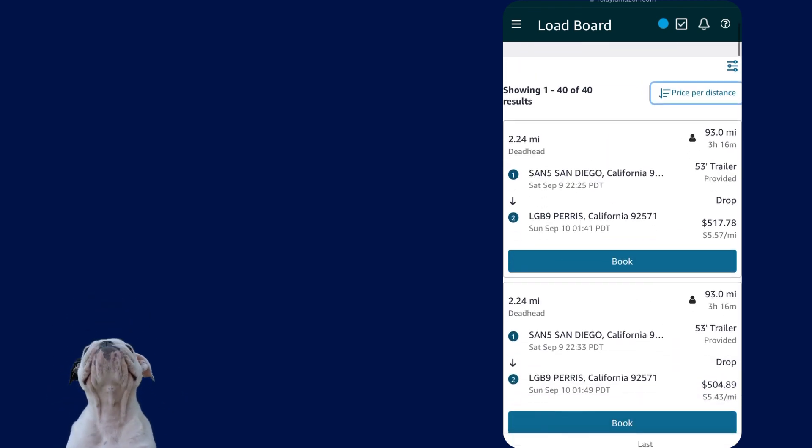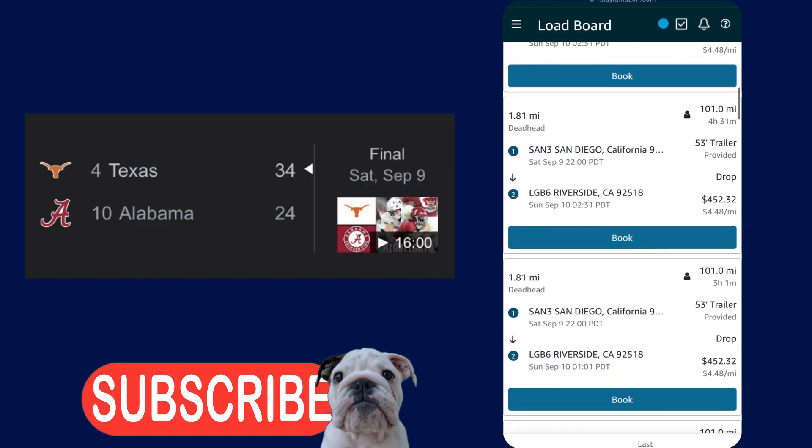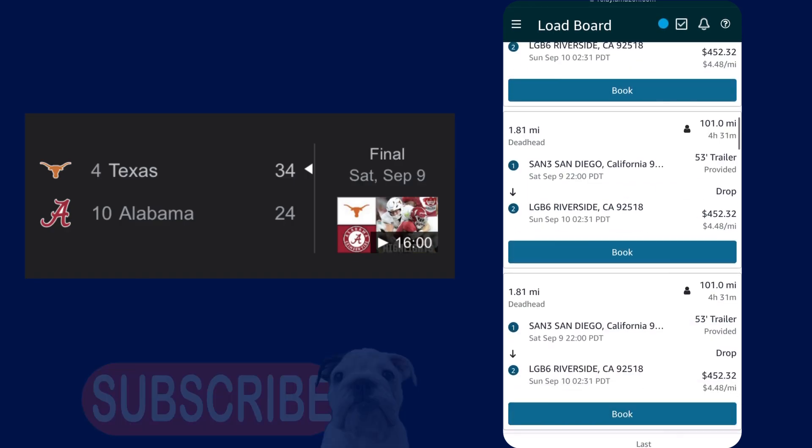What I'm not showing is these same 40 loads have been on the load board for about the last five hours. I was keeping an eye on these the whole time I was watching Alabama lose to Texas.